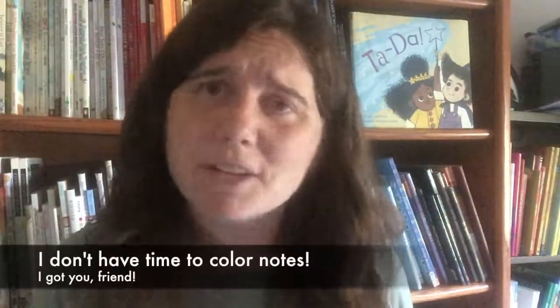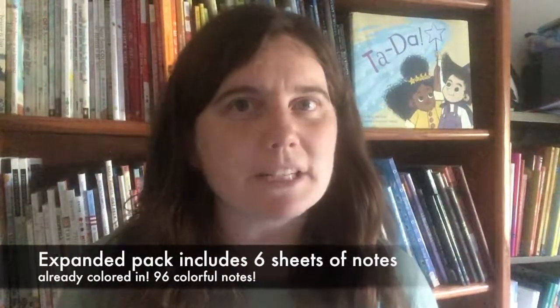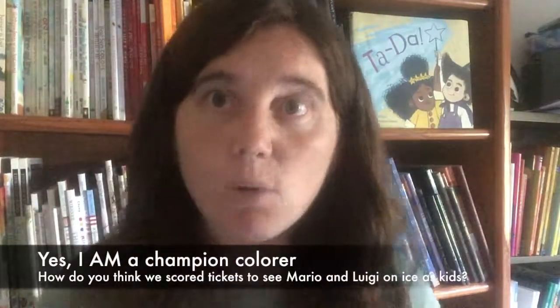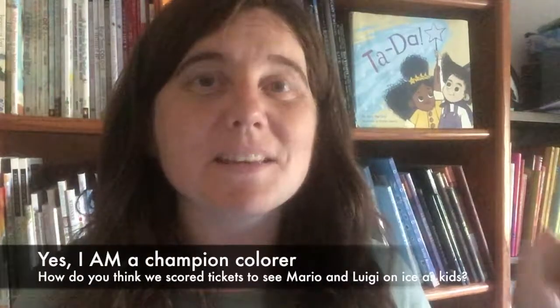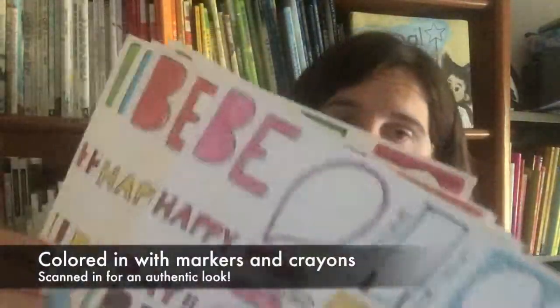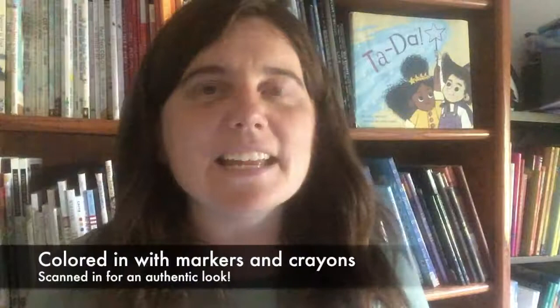But wait — I hear someone saying, 'Kathy Ellen, this is all well and good, but I don't have time to color.' Friend, I got you. The lunchbox note expanded pack comes with six more printables, each one with the notes colored in. Their coloring is already done for you. And you have a champion colorer who did it — yes, it is me. I won many coloring contests as a kid — once I even won tickets to the Ice Capades to see Mario and Luigi on ice. The notes are colored in with real crayons or markers, then scanned in so they have a more natural look. They're ready for you to print off and use forever.